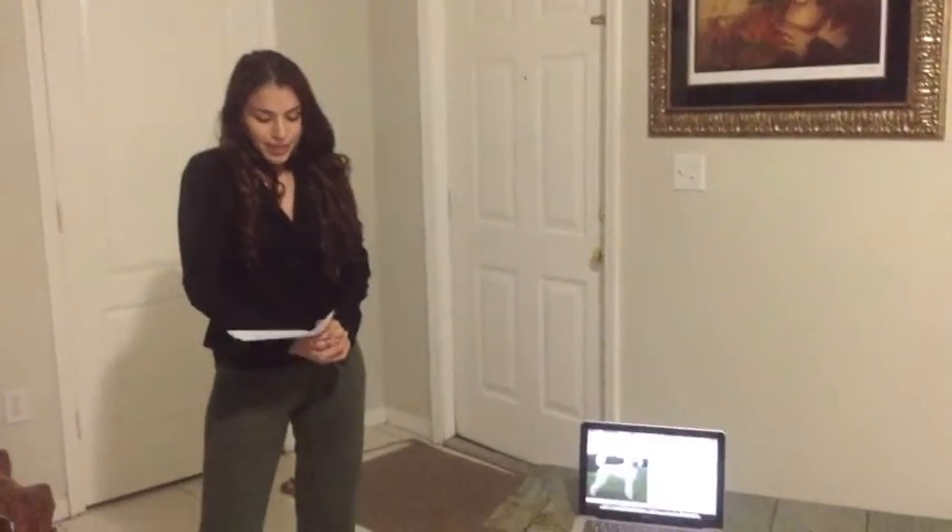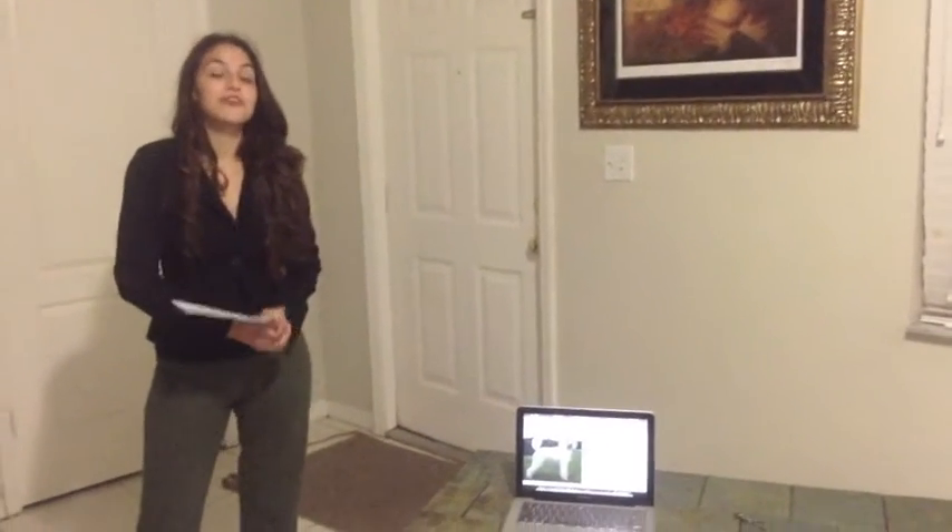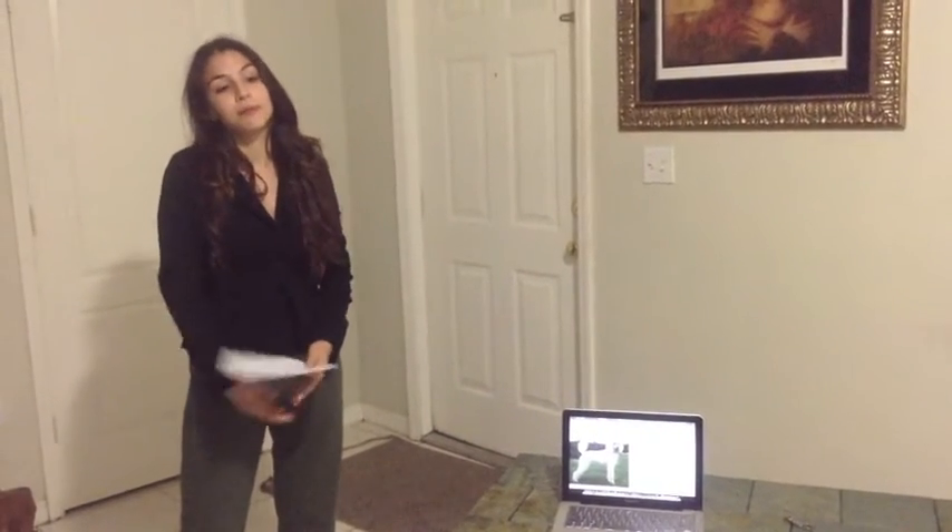My speech today will be about how poodles have a unique origin, appearance, and temperament, which is unlike what most people are led to believe.